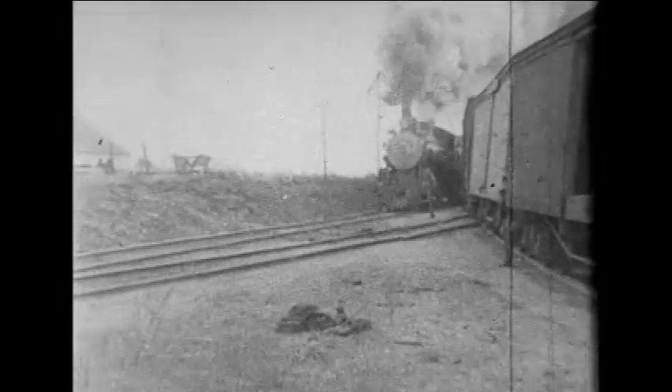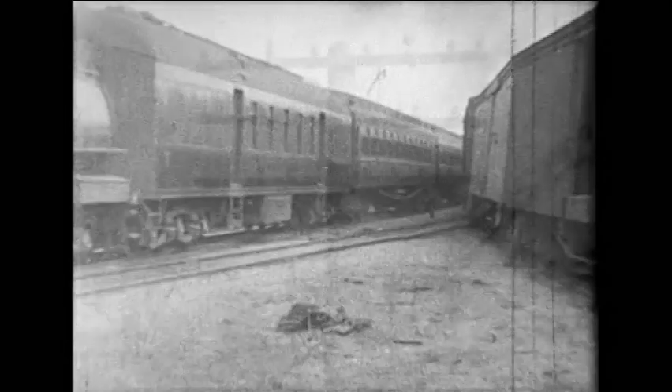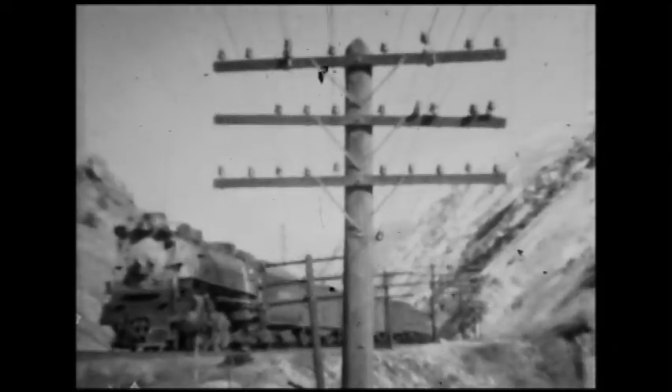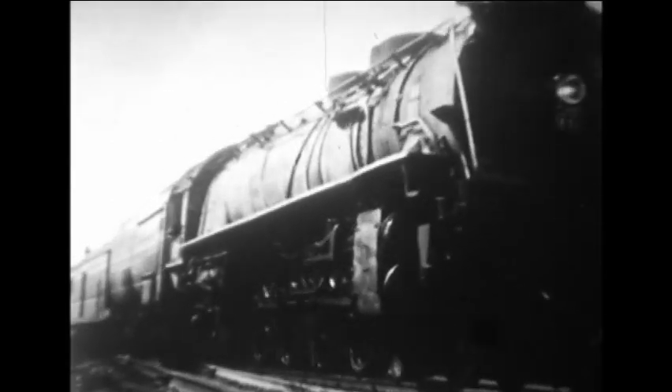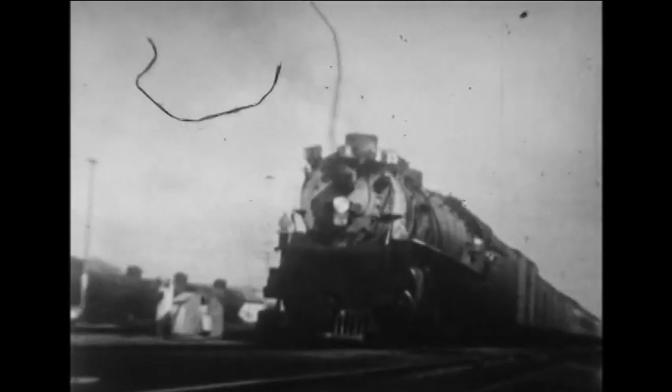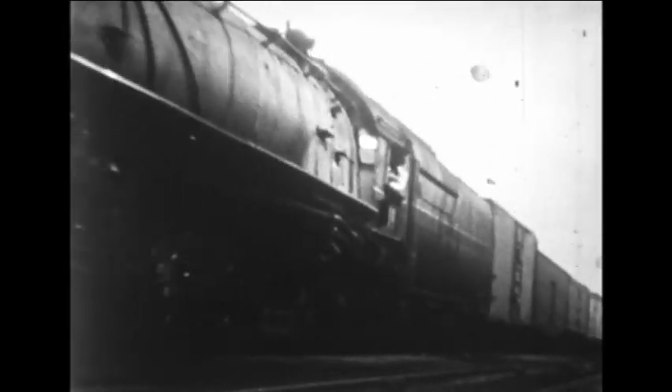At the dawn of the 20th century, 10-wheelers were the top-of-the-line passenger locomotives pulling UP's crack limiteds. These would soon be replaced by high-stepping Pacific types. By the 30s, the 4-8-4 Northern types had been developed as a powerful high-speed passenger locomotive. With its long distances and heavy trains, the type was just what Union Pacific needed.